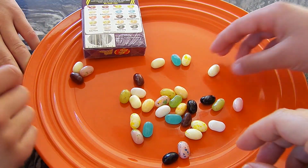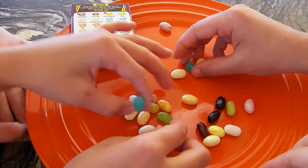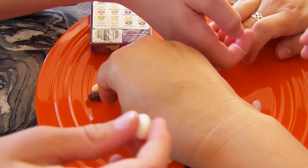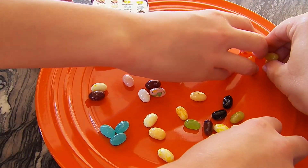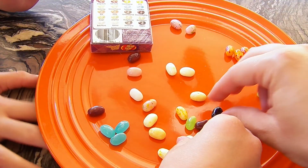We're gonna sort these by color. Let's put all these pink ones together, all these blue ones right here. Green ones, white ones. They're so jiggly. Yellow, white.